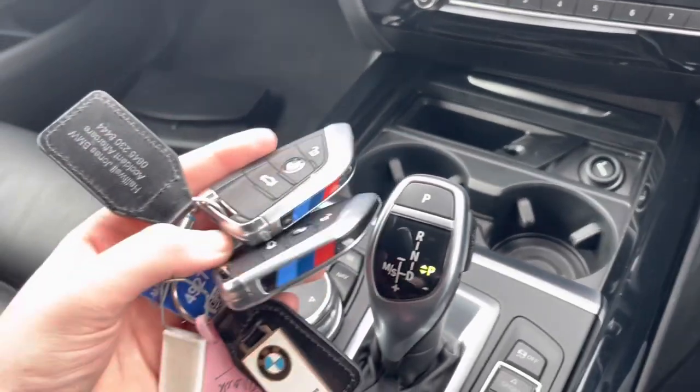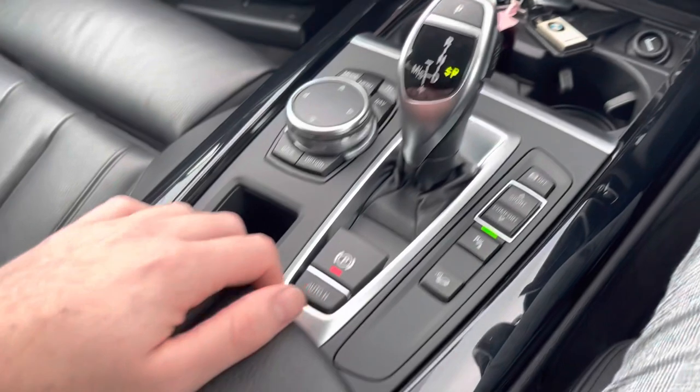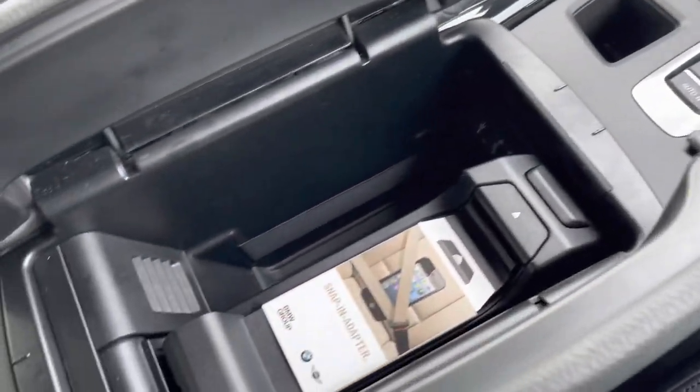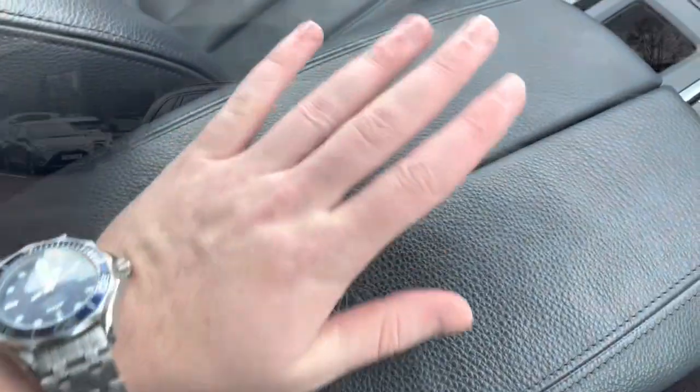Cup holders just there, with a cigarette lighter behind them. Two full-size keys — always a great sign a car's been looked after well. The controls and media screen there, and a snap-in phone adapter with a USB and AUX for connecting to your phone.